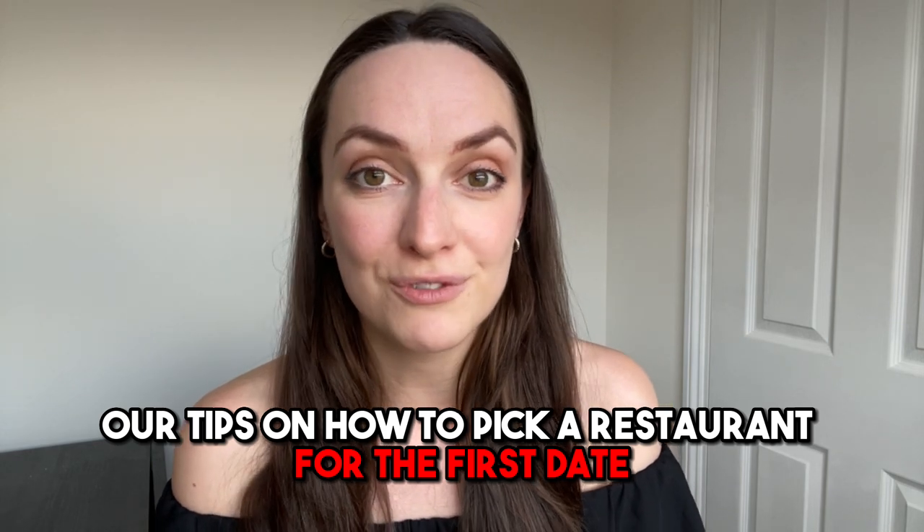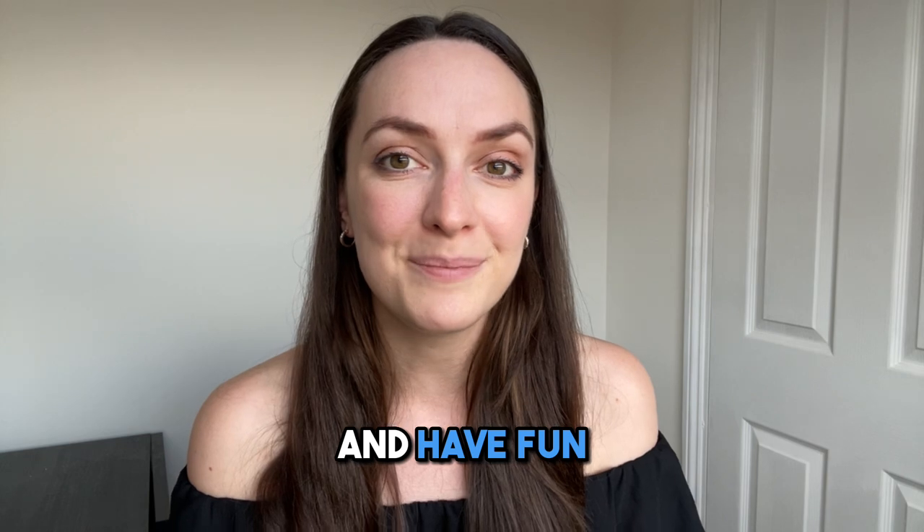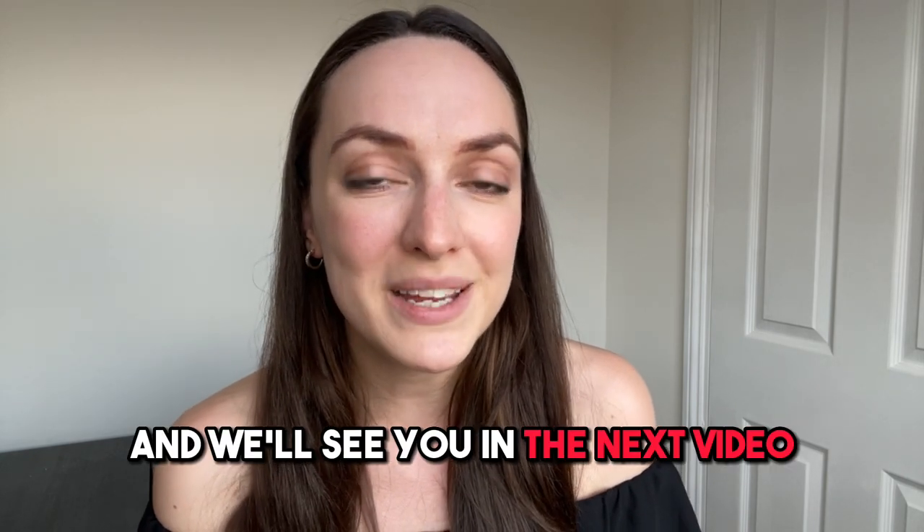And there you have it, our tips on how to pick a restaurant for the first date. Remember to stay positive and confident and have fun. Thanks for watching and we'll see you in the next video.